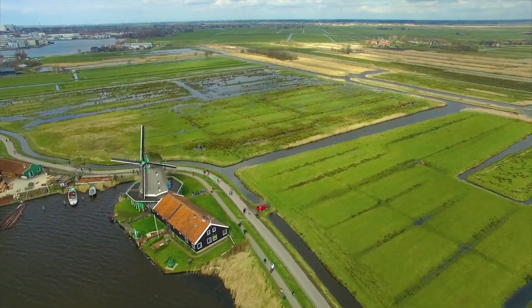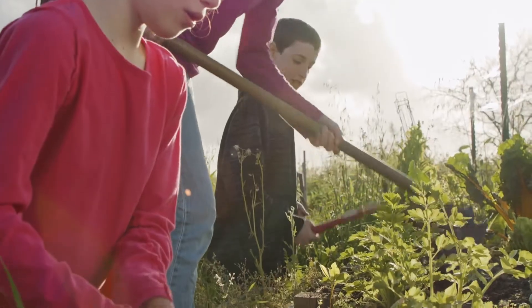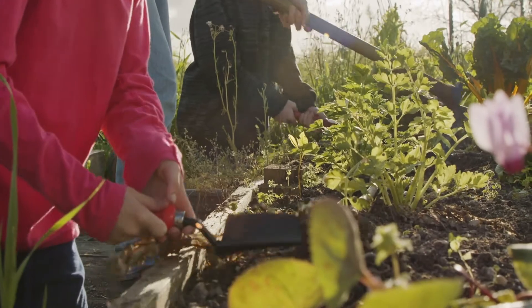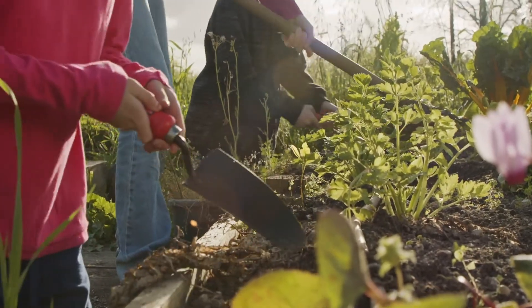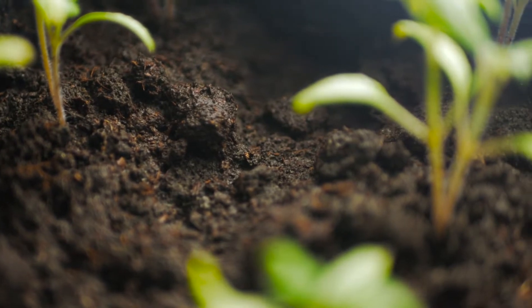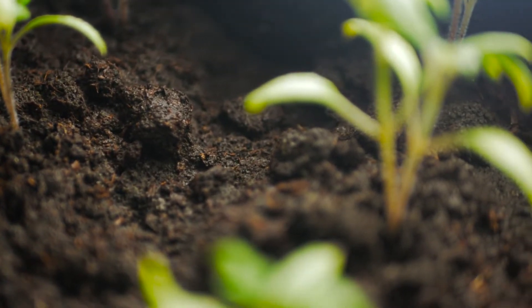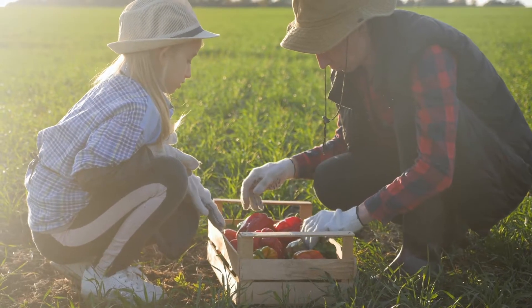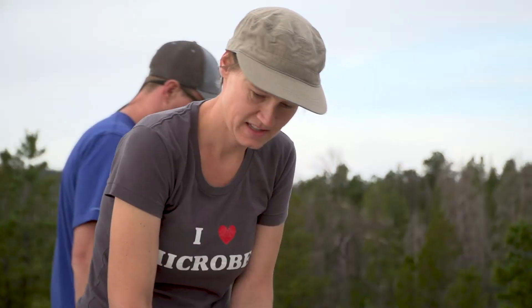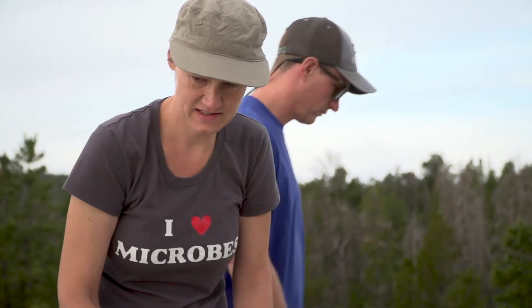I grew up in the Netherlands. My parents always had a vegetable garden which I loved to work in, and at the time I probably didn't know as much about what the soil microorganisms are actually doing and helping growing the vegetables in our garden. But I was definitely always interested in the environment, so I studied environmental science, and through my PhD research I really got interested in soil microbes.